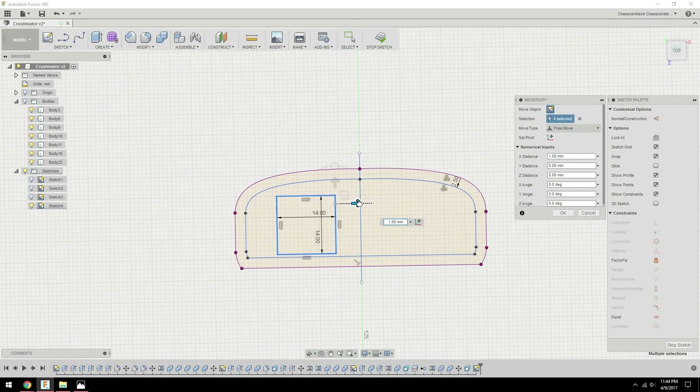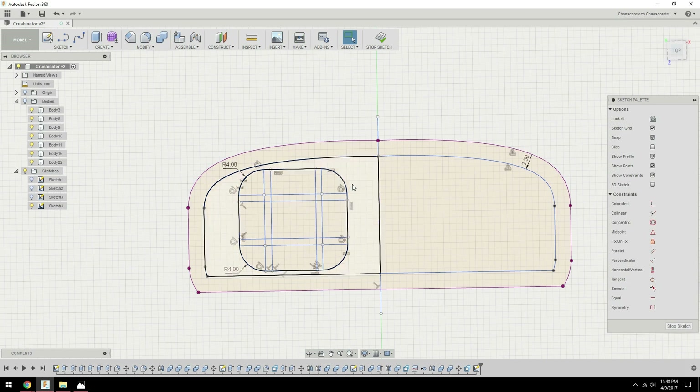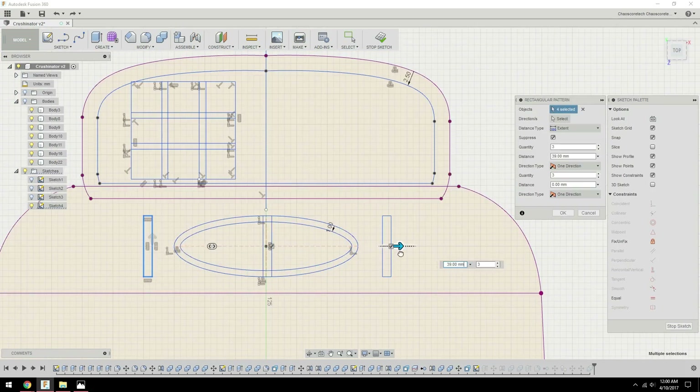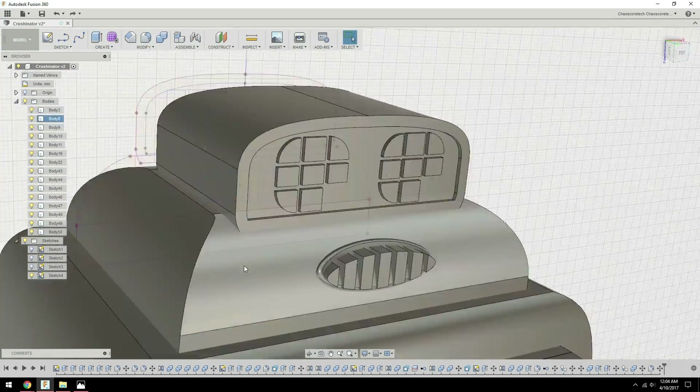Bender's had several encounters with Crushinator throughout the show, and she's even had a child with him named Junior. At one point she even wins the Miss Earth's Moon pageant, so I think this is why she's been cemented in our hearts as the lovely, deep-voiced, gigantic robot that she is.